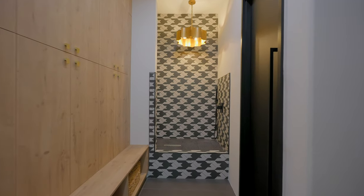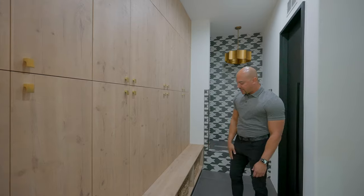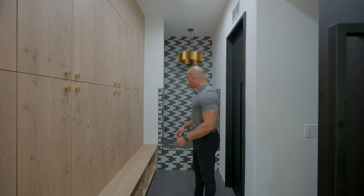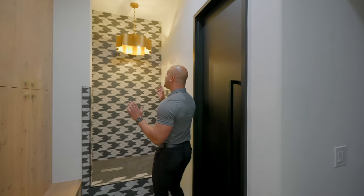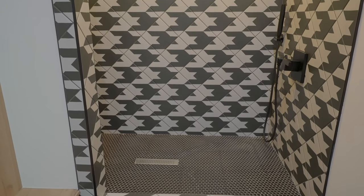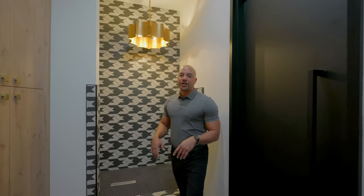Now let's check out something really cool. Over here to your left, this is all storage for you — I love the wood veneer, it looks like a walnut. Your sitting area, obviously you can sit here, take your shoes off, put them away. We've got the 24 by 48-inch tile. Check this out — this area right here is for washing your dog. You have a handheld wand, you've got the drain. So you can bring your best friend, your little pup, and wash them right here. There's plenty of room. I love that.